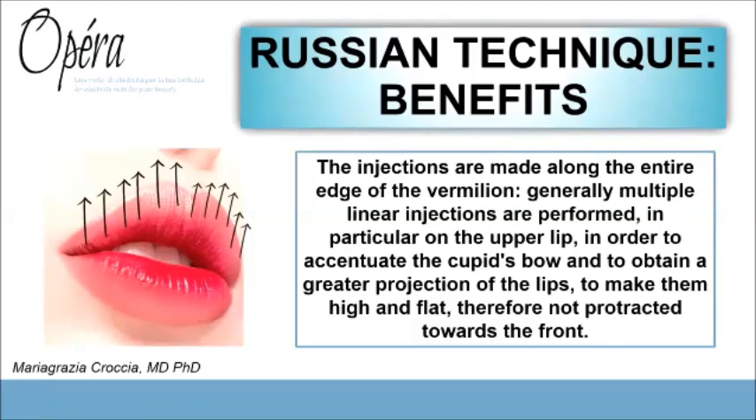These multiple injections are performed in order to improve the Cupid's bow, the philtrum, and the volume of the lips, without enlarging the lip too much in the sagittal view.